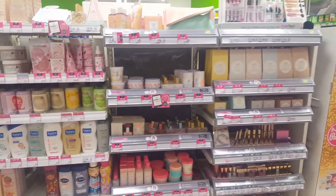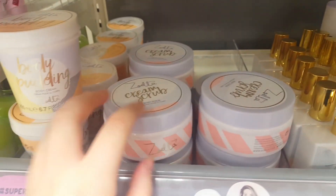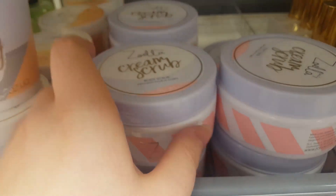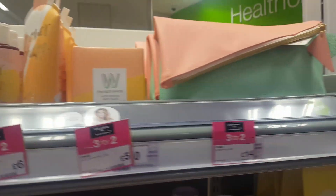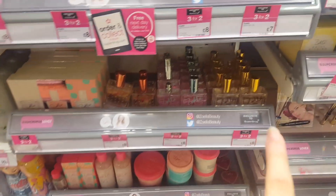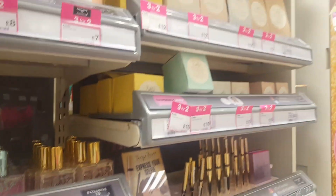Here is the Zoella and Tanya Burr area. They're quite famous YouTubers and they've come out with a few products themselves. This looks like Zoella's newest range — there's some body cream, body scrub, bath milk powder, and a perfume. Then there's products from past ranges too: perfumes, mini perfumes, shower products, bags, reed diffusers, and some candles up here.